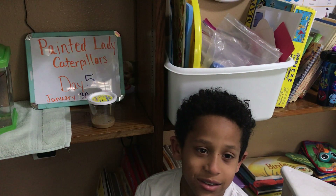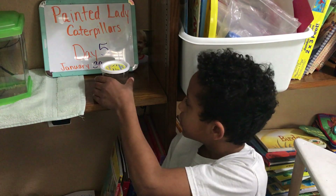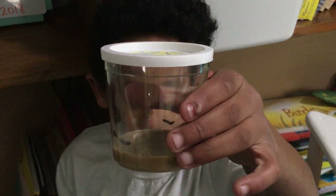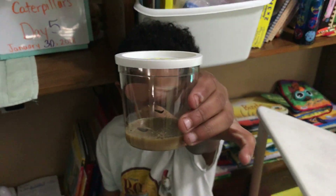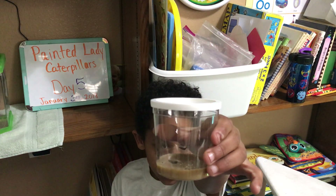And here is Isaac again. Isaac, show us the caterpillars on day five one more time. There's your five caterpillars and we hope you're enjoying watching the journey of Painted Lady Caterpillars turning into butterflies. Come back and see some more next time. Take care.